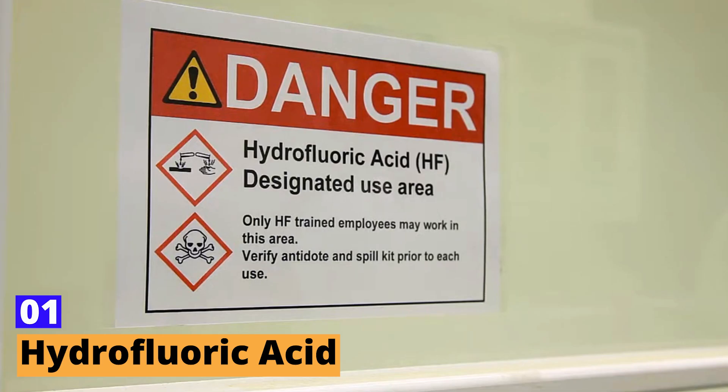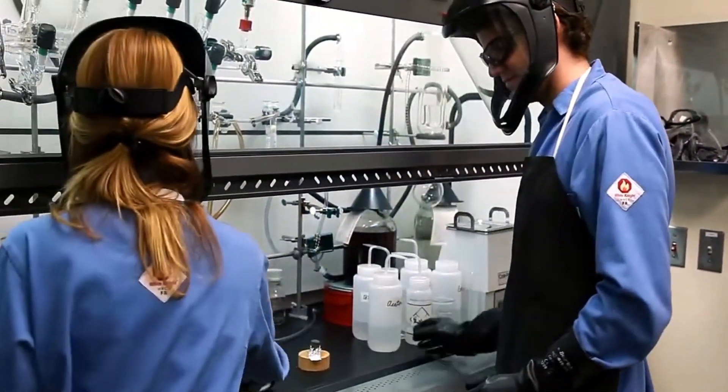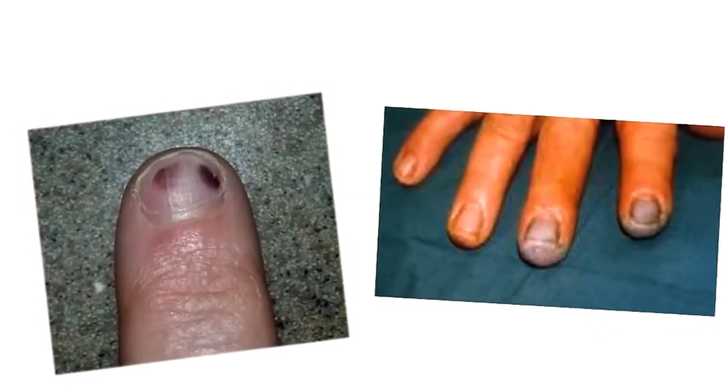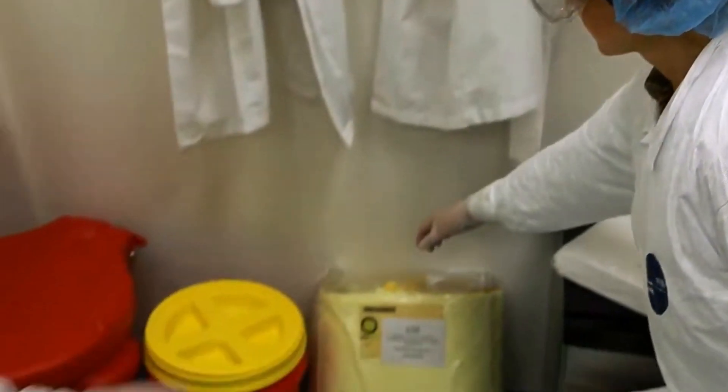Number 1: Hydrofluoric Acid. When we talk about hydrofluoric acid, we're diving into a world of chemistry that demands respect and caution. This acid, often abbreviated as HF, isn't the most concentrated or corrosive acid, but it's terrifyingly unique.